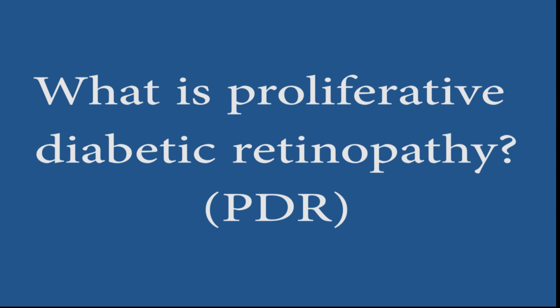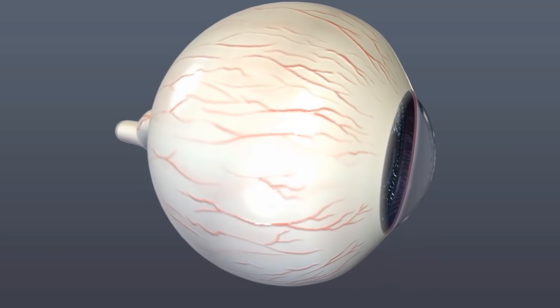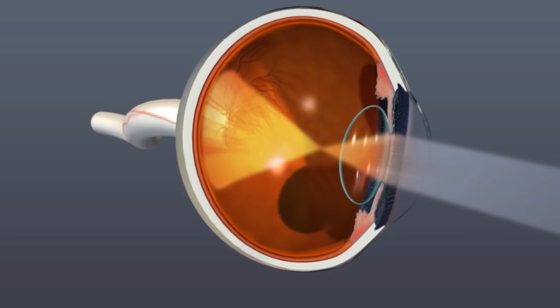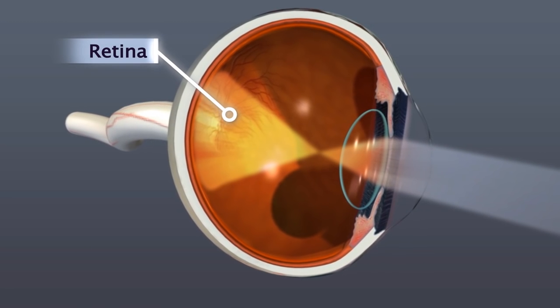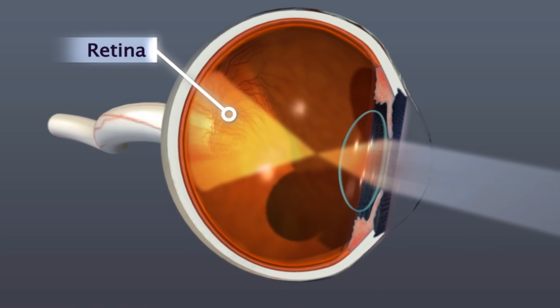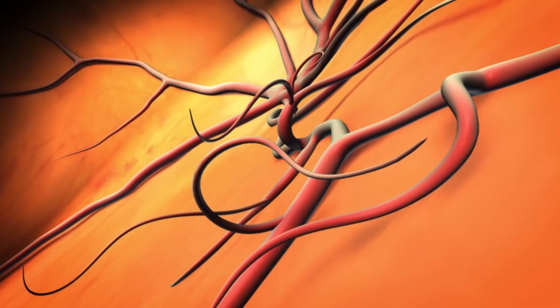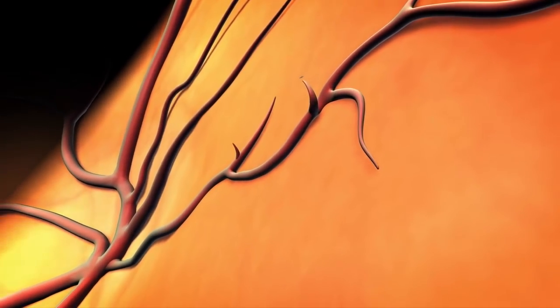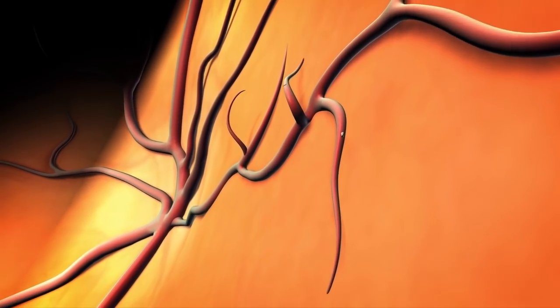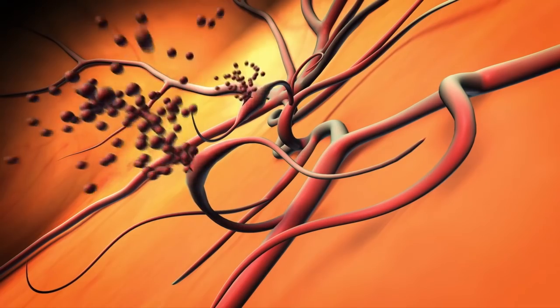What is proliferative diabetic retinopathy, or PDR? Diabetic retinopathy is a very important disease that affects the back of the eye — the tissue known as the retina. The retina requires a great deal of blood supply. With diabetes, the blood supply can go awry and you don't have enough nutrition to the retina, so the retina makes new blood vessels. This is known as proliferative diabetic retinopathy, and it can cause bleeding and ultimately retinal detachment.